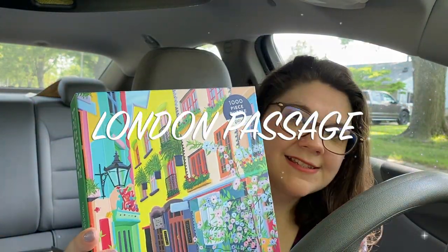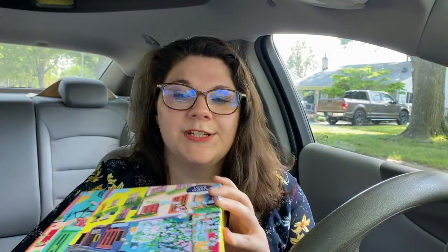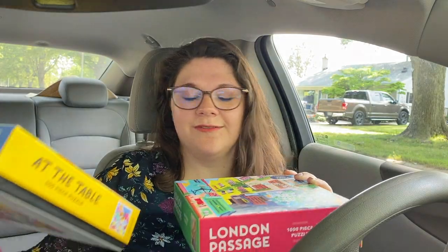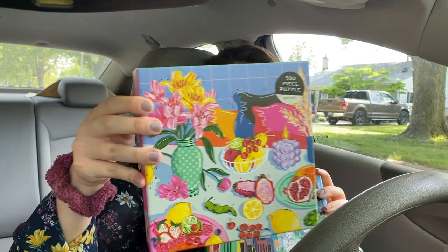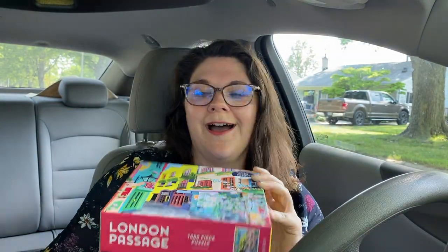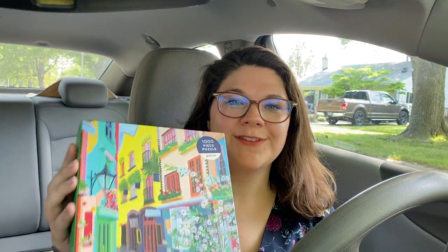Anyways, this one is called London Passage. Let me just show you for comparison the last puzzle so you can tell what I mean by the color schemes being kind of similar. Yeah, I like it. I've never been to London before — it is on my bucket list. I've been to Ireland, but I definitely want to go to England. I think that would be so fun — the accents, the witty banter, the humor. The people seem like just a hoot, honestly.